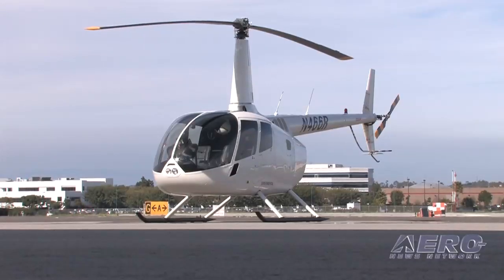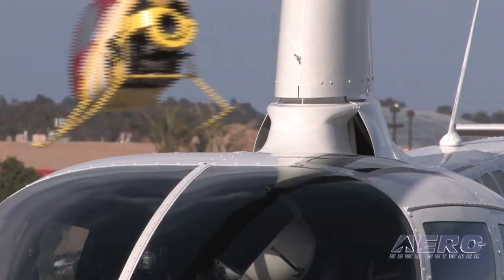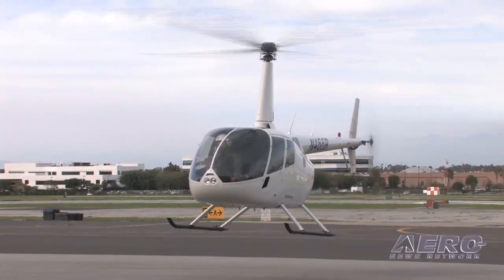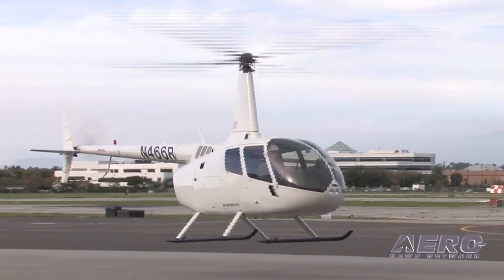The R-66 is Robinson's first turbine. Over the years everybody asked Frank Robinson when are you going to do a turbine, and the constant stock answer was: when I can do it right. Let's come along on a test flight of the R-66. Let's see if Frank got it right — and there's no betting against Frank Robinson in the rotor business.